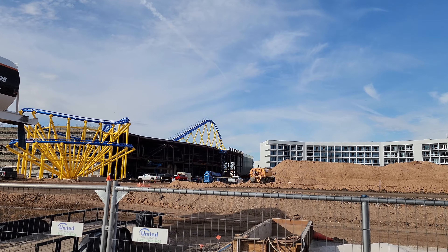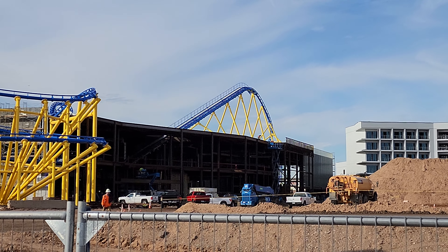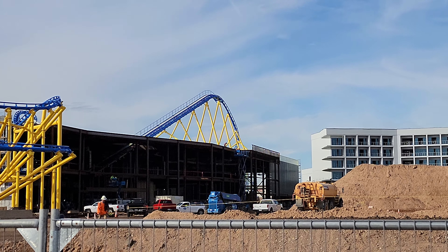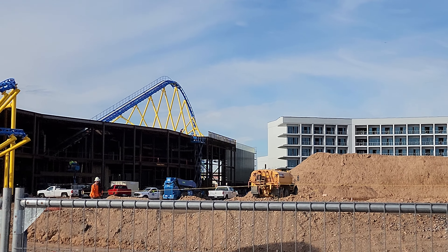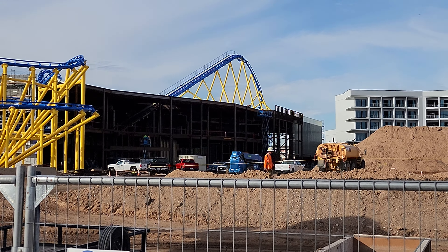All right, we're back on this side now. I believe this is going to be the front of it — the front of the whole place where you'll see the whole facade and everything. That's going to look really cool when it's finished.